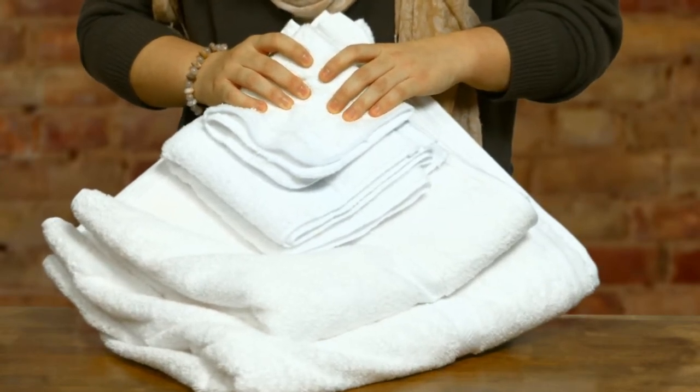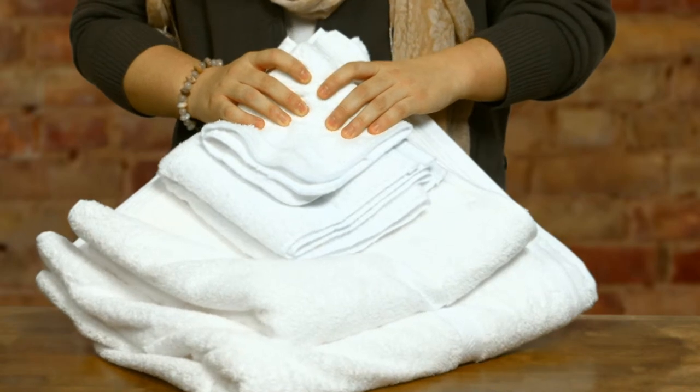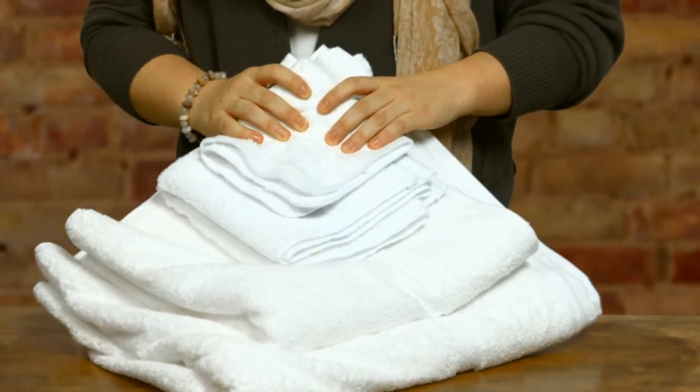These towels are exceptionally soft to the touch and come in 35 by 70 and 27 by 54. We also carry the washcloth and the hand towel that are just as luxurious as the towels. If you like some wonderfully made towels, you have found them here at ACS.